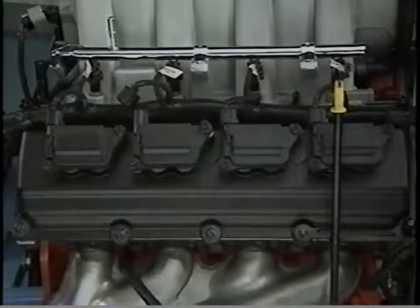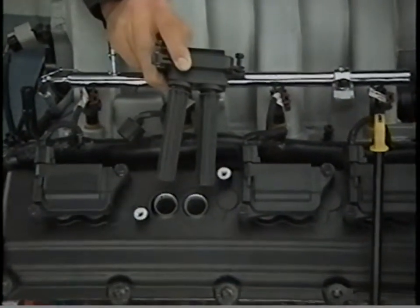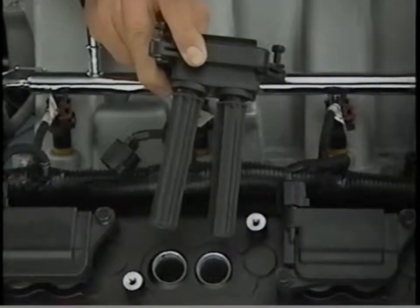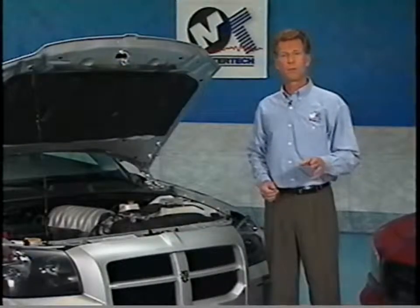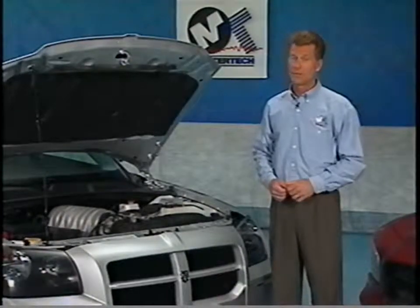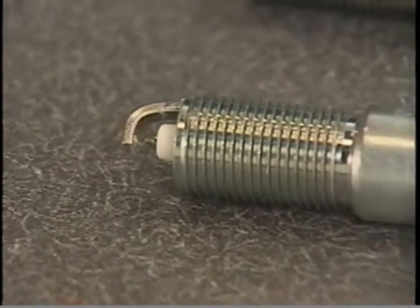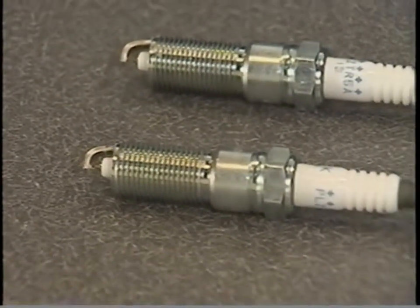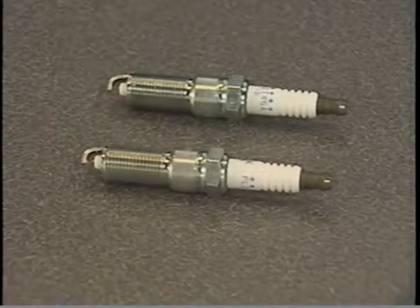Similar to the 5.7 liter Hemi, the 6.1 liter engine is designed with two spark plugs per cylinder. However, there is no longer a need for secondary ignition wires — the coil fires both plugs on the same cylinder. This dual plug ignition coil design is now used on both the 5.7 liter and the new 6.1 liter Hemi engines. The 6.1 liter spark plugs are in a colder heat range than the 5.7 liter plugs, so they're not interchangeable. The plugs have dual platinum tips and the gap should be set at 50 thousandths of an inch.